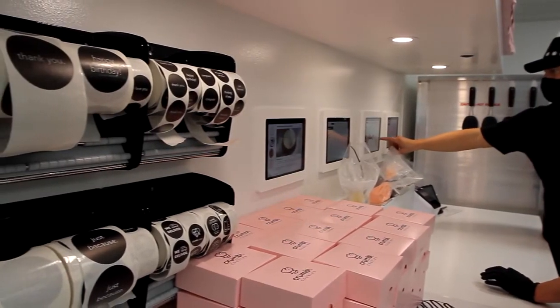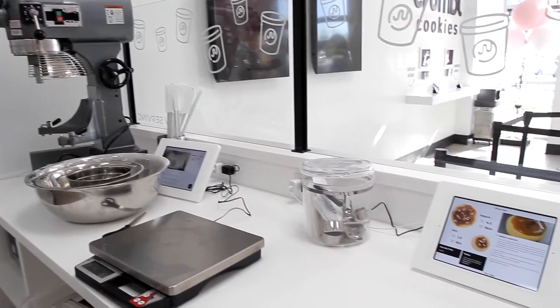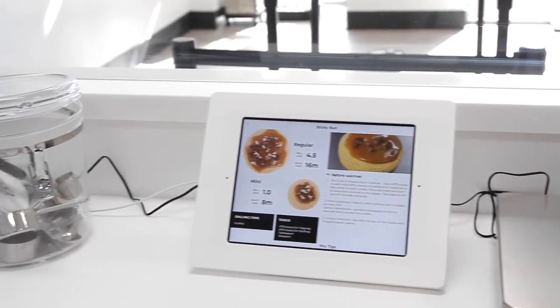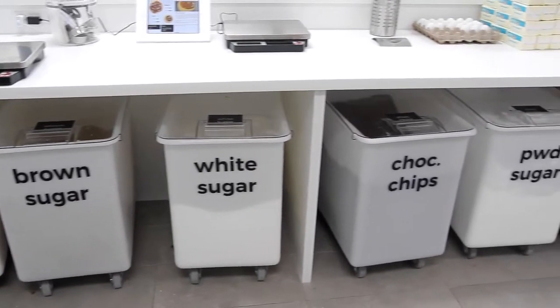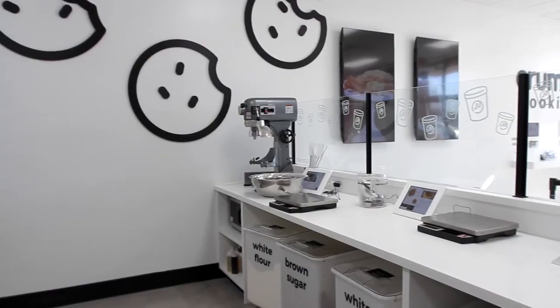That business model has helped during the pandemic because we can do contactless delivery. You don't have to come into the store to get the cookies — we bring them to you. And the great thing is that you're going to get them warm, whether you come into the store or whether they're delivered to you.